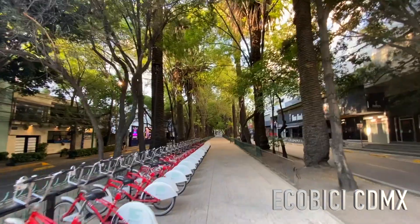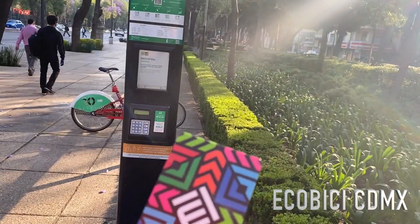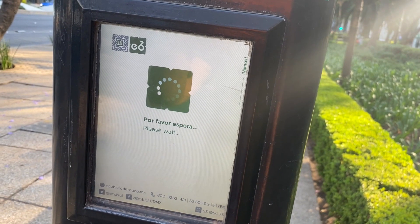One of the best ways to discover the city is with a bike, because even if there's traffic you're not gonna have any problems getting around — usually the traffic here is crazy.